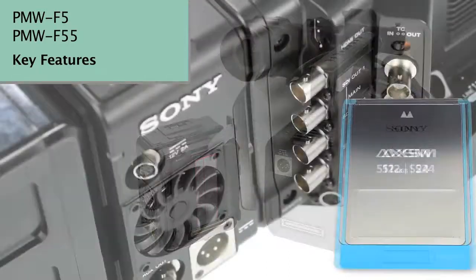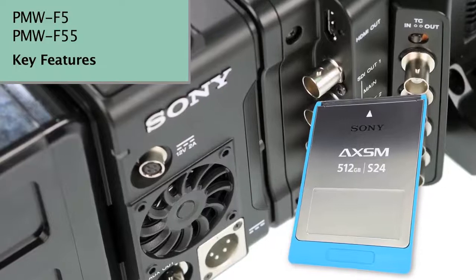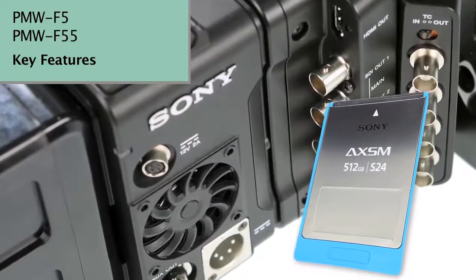And talking of the AXS R5, it's the first external recorder to completely seamlessly dock with a camcorder. Sony really have thought this one through.